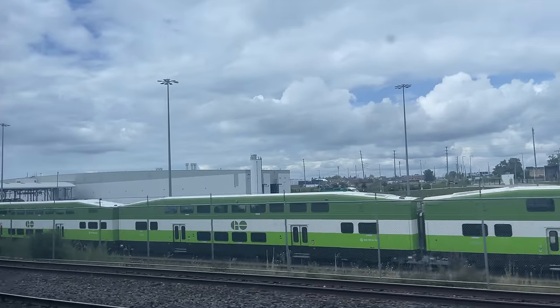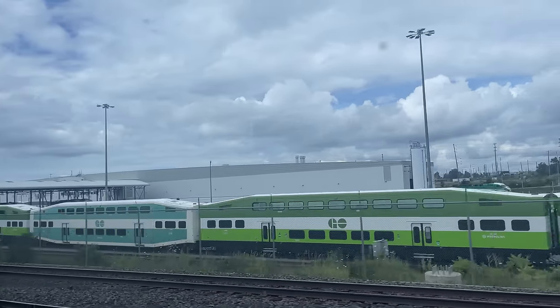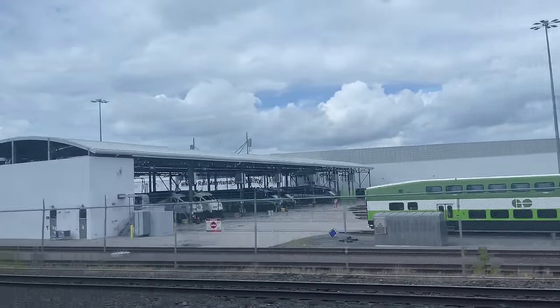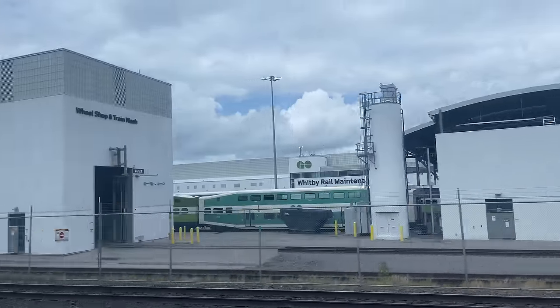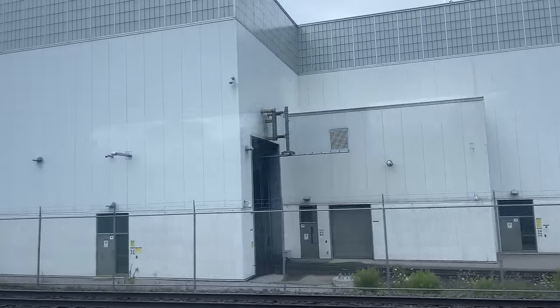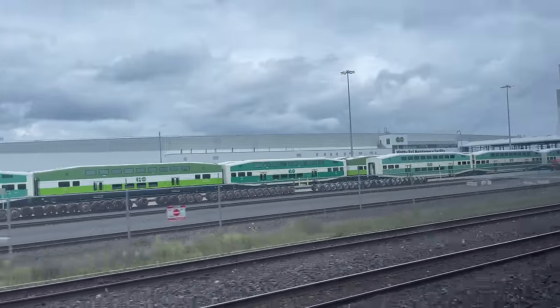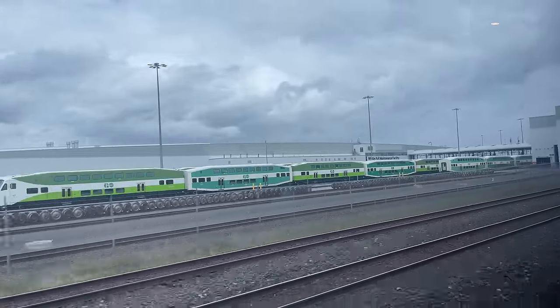Departing Oshawa, we cruise past Go Transit's Whitby Maintenance Facility. Whitby Yard is Go's newest and largest maintenance facility. At 4,600 square meters, or 500,000 square feet, the facility has space for 11 coach and 12 locomotive maintenance bays, 2 washing stations, and storage for 13 trains.